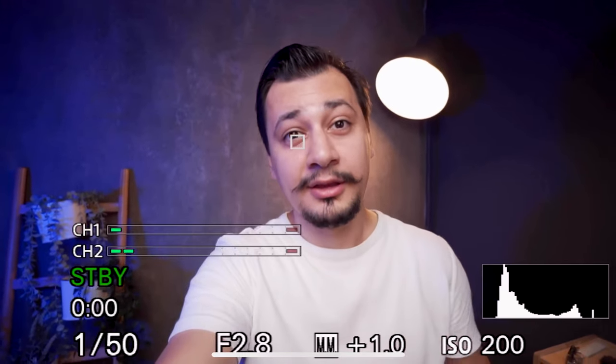Both cameras feature eye-tracking autofocus in tracking mode. You can see the eye-tracking autofocus in action with a mark on one of my eyes — it tracks my eye all the time. This feature is available in both cameras, the A6600 and the ZV-E10.